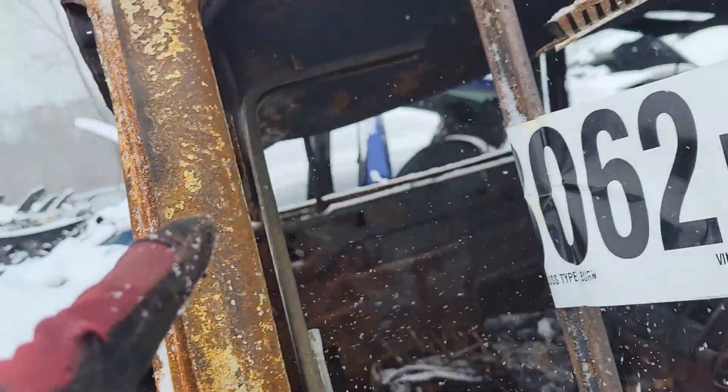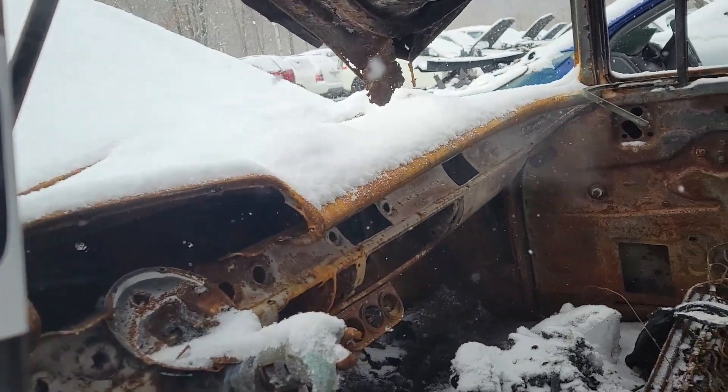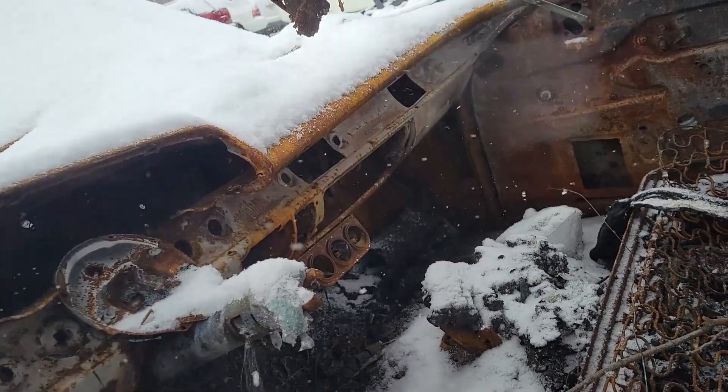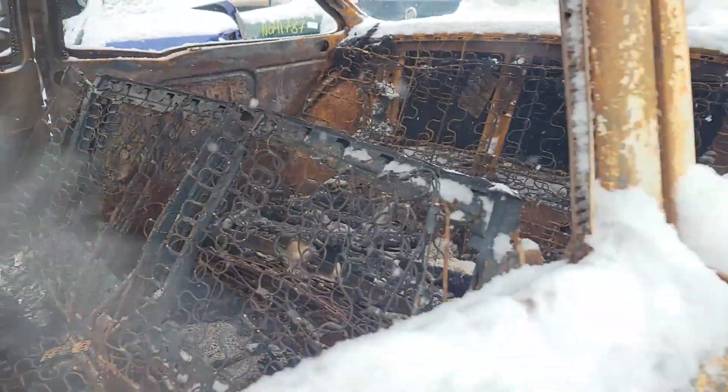It almost looks like it was hot here more. This looks like it got hot under the roof. Aftermarket gauges. Damn, that sucks. Thought I'd show you that too.